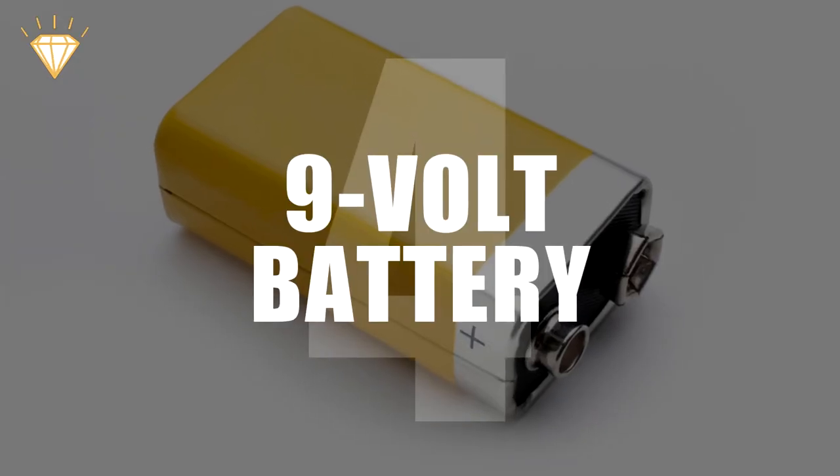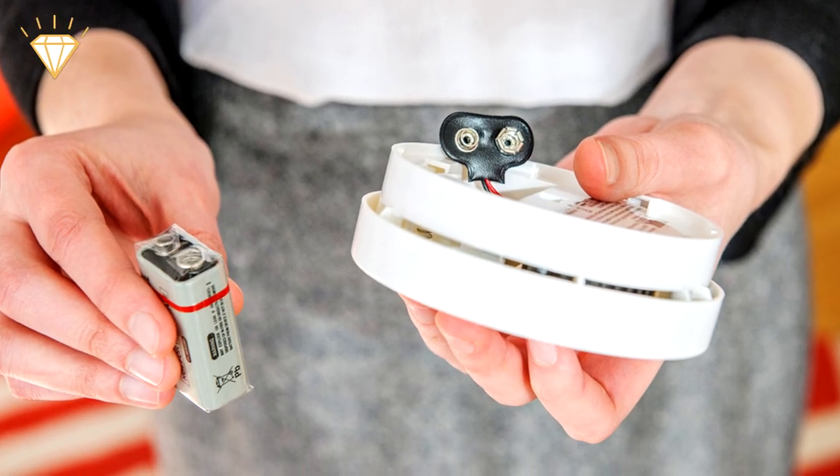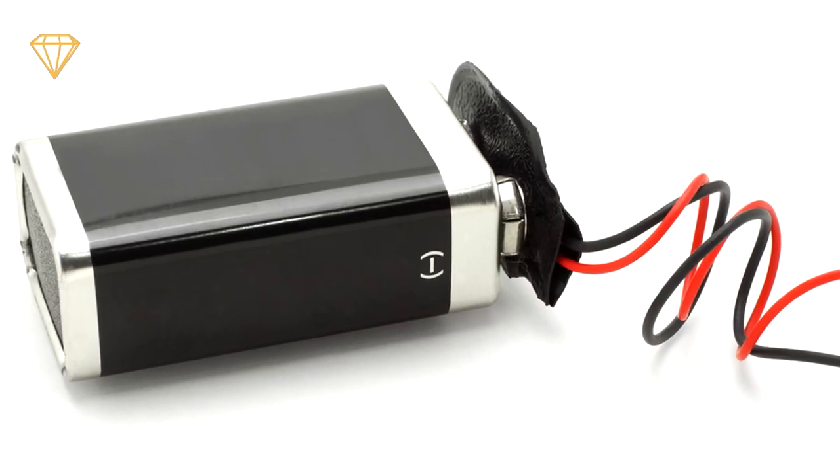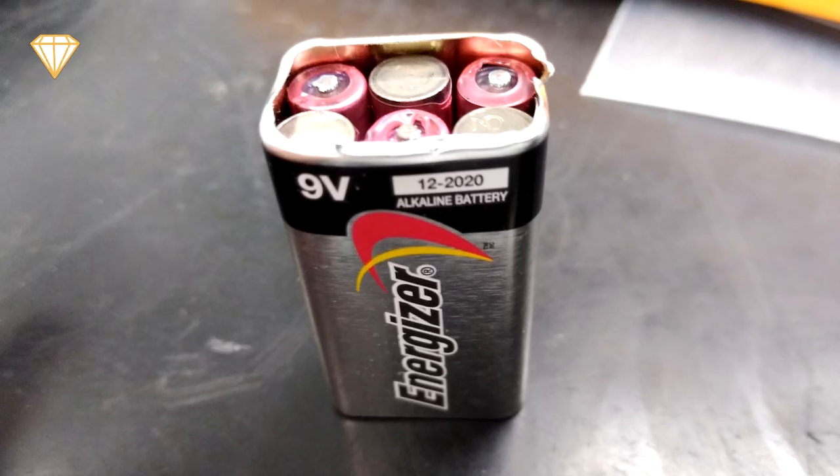Number 4: 9-volt battery. Not many things use these batteries anymore, so when you need one, it's always hard to get your hands on one. This makes it especially annoying to know that on the inside of a 9-volt battery are six AAA batteries.